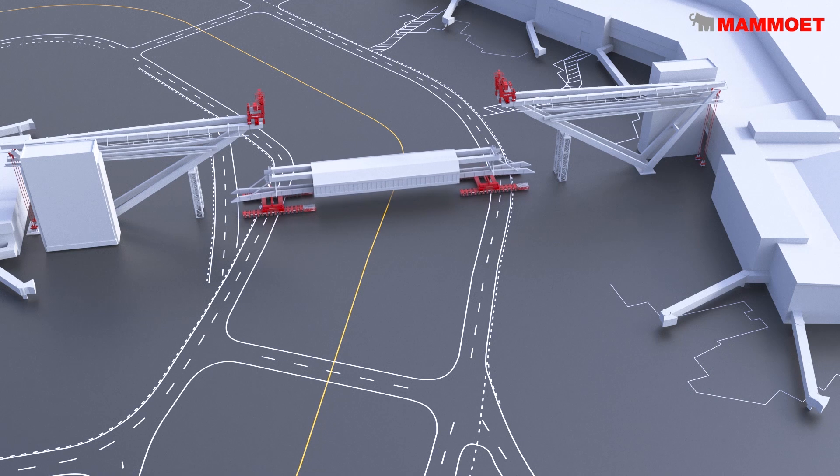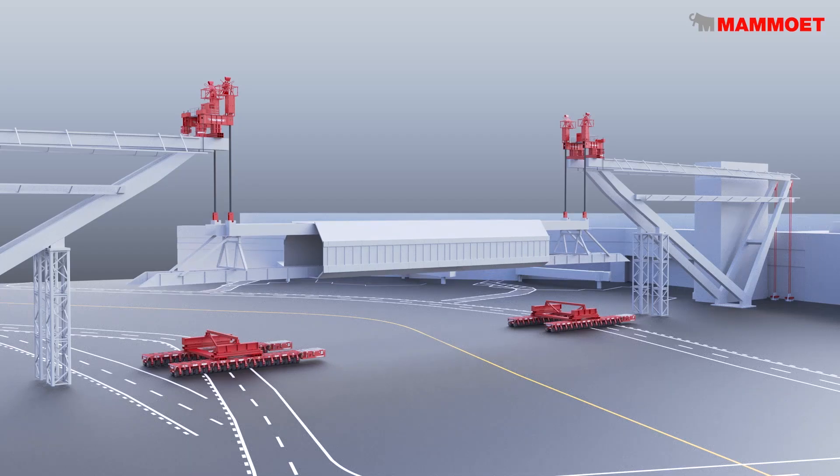The bridge span was designed to fit up between two existing V-Piers, providing connection between terminal buildings while still providing clearance for airplanes to travel underneath.